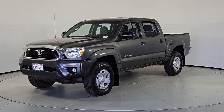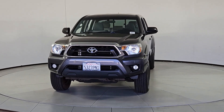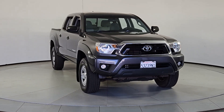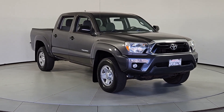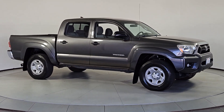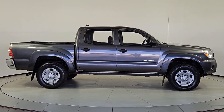You will love the features of this 2014 Toyota Tacoma. With less than 50,000 miles on the odometer, this vehicle provides excellent value. Here's an iconic Toyota Tacoma that's ready for work or play. This midsize pickup is ready to tow or hit the trail and comes loaded with driver assistance and safety features.